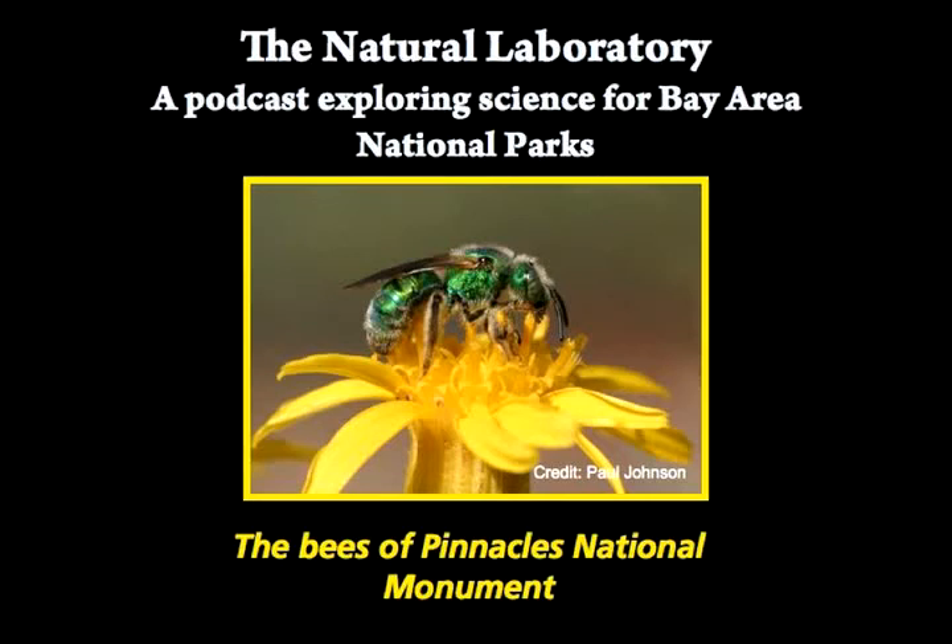This is the Natural Laboratory, a podcast exploring science for Bay Area National Parks. I'm Daniel Strain.